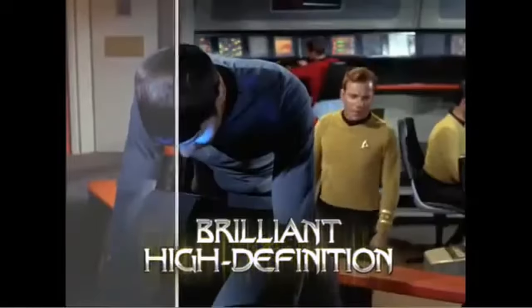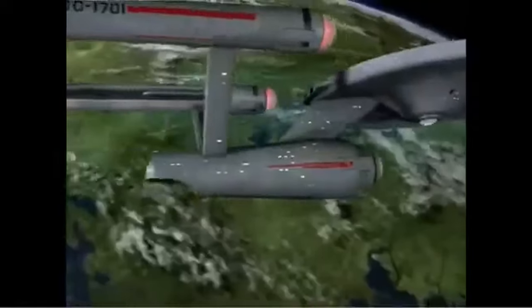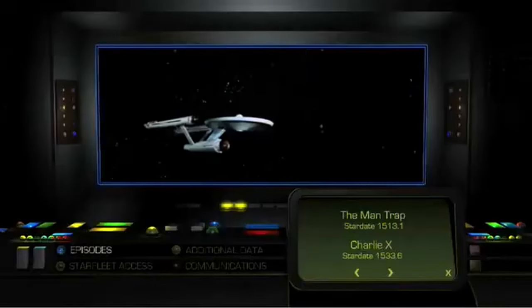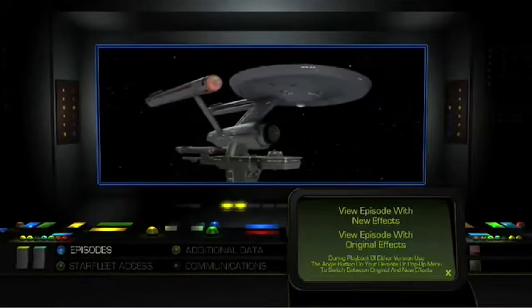This will be an historic occasion. See it like never before in brilliant Blu-ray high definition. And watch each episode with either the enhanced visual effects or the original version. Using your remote, you'll easily be able to switch between each version using seamless branching to give you the best of both worlds.